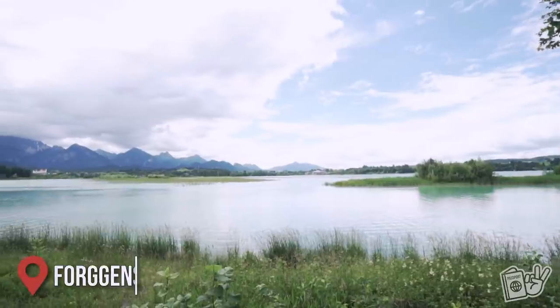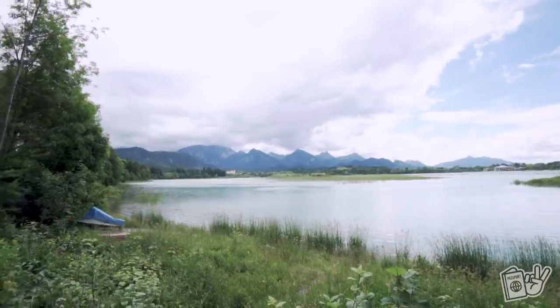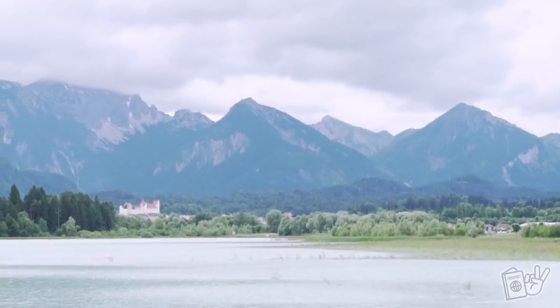Another thing we got to do yesterday was go to Forgensee. We kind of just walked around it a little bit, had a picnic next to it, and that was really nice. We probably wish we would have known about this hike yesterday so we could have had longer to do that, but we were a little frazzled from our plans getting changed last minute.